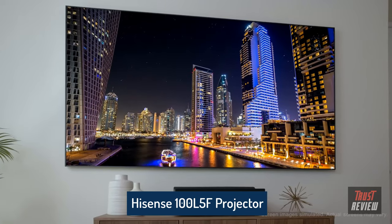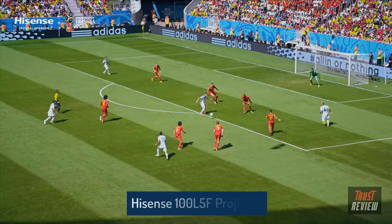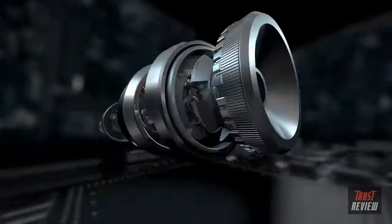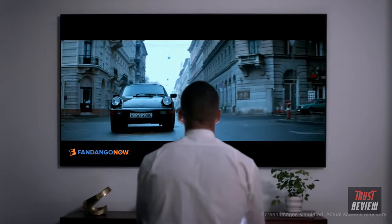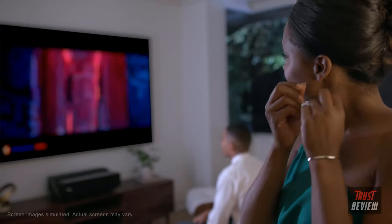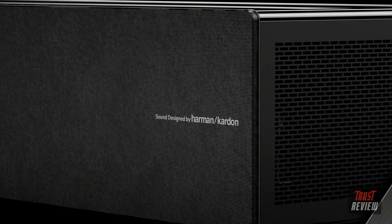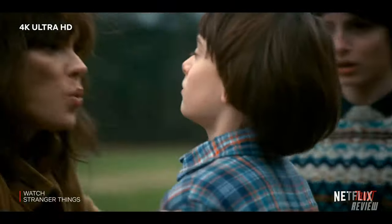Introducing the Hisense 100-inch Laser 4K Smart TV. The high-resolution 4K experience means sports and movies come to life on the big screen. The Hisense 4K Smart Laser TV will draw you in with rich and expansive colors, movie theater quality entertainment available in any room of your home. Built-in sound by Harman Kardon, including a wirelessly connected subwoofer, provides a full lifelike theater sound experience.